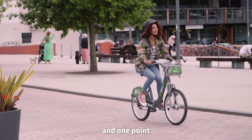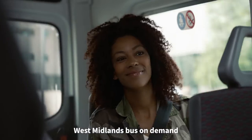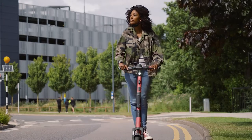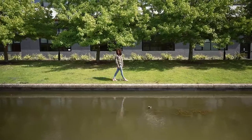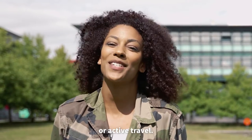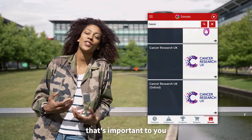The quickest way to build up your points is active travel. You can collect one BetterPoint per minute of walking, running, or cycling, and one point for every half a mile traveled on a bus, train, e-scooter, West Midlands bus on demand, or using the car club. Each time you take a journey that's better for the environment, through sustainable transport or active travel, the points you collect can be donated straight to a charity that's important to you.